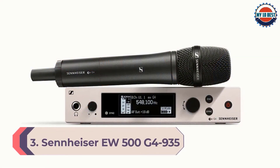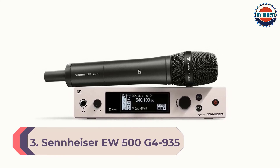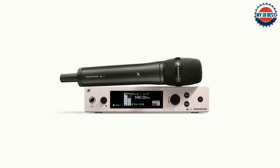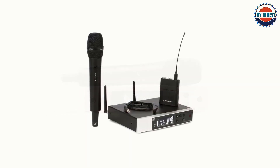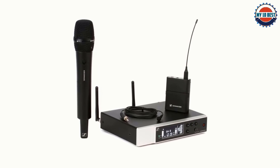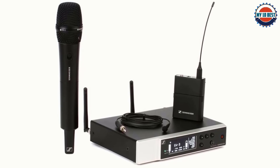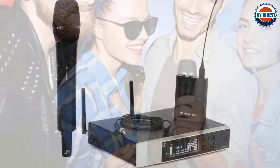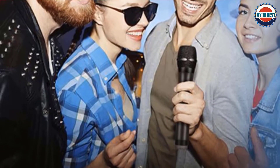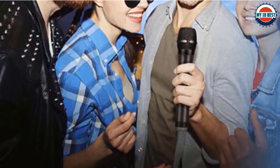Number 3: Sennheiser EW500G4-935. There's a lot to like about Sennheiser's wireless mic setup, the EW500G4-935. For starters, there are 32 compatible channels, perfect for scaling up to larger productions, and it has 3,520 selectable UHF frequencies which are fully stable and tunable. It's also built with professionals in mind, constructed in fully metal housing. This probably isn't ideal for beginners or those with tighter budgets, but if you're expecting your production to grow or want the highest possible quality in terms of audio and data transmission, you can't go far wrong with this.